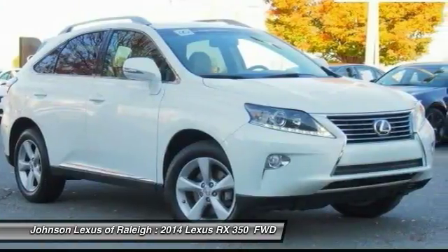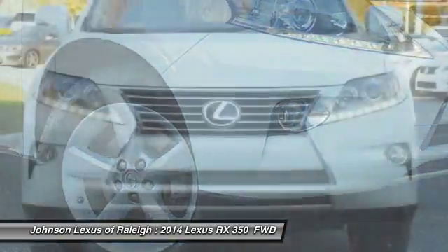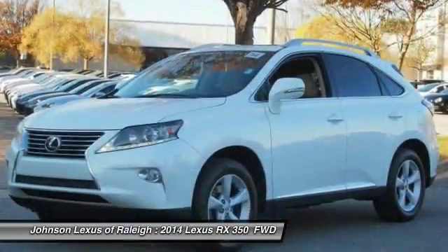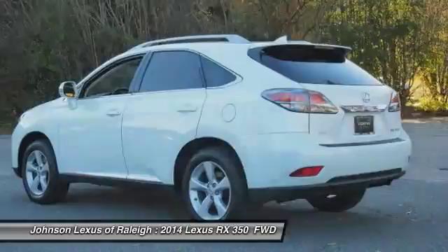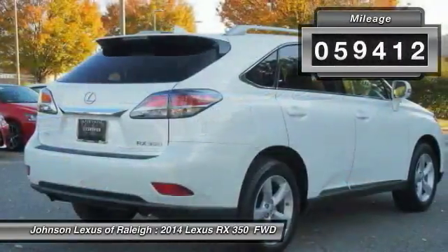The RX350 offers a driver-inspired design and intuitive technology that puts you in total control of your interior. Paired with a spacious cargo area and a powerful V6 engine, the RX350 continues to offer the best combination of powerful performance and interior luxury in its class. This vehicle has less than 60,000 miles.